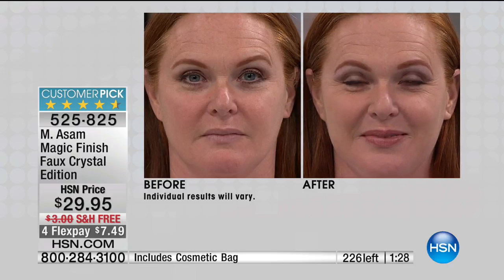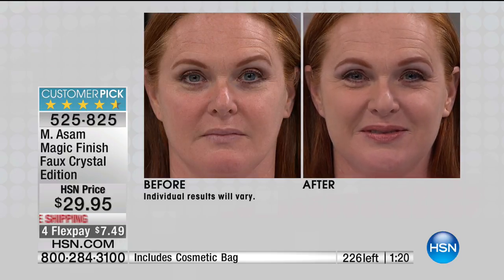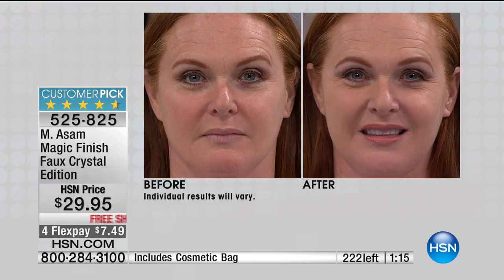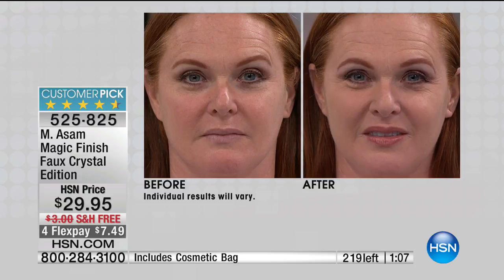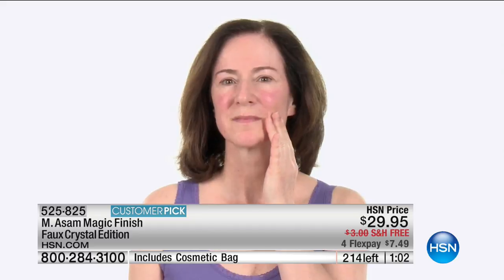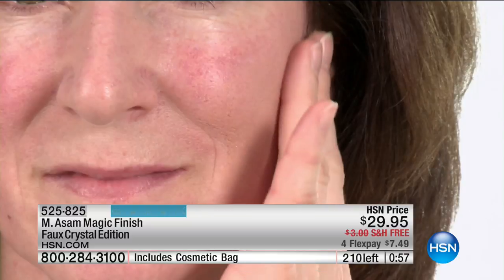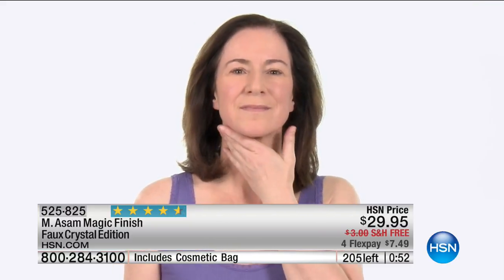It covers redness, imperfections — the first makeup I know that is also line and pore filling, and it's self-adjusting. If you are fairer or darker skin, it adjusts to all skin tones. If you're on the line, we have one for you. This is a limited edition handset crystal jar and you're getting the free coordinating cosmetic bag. In just a few moments we'll switch to the regular jar, same price at $29.95. It's $7.49 on FlexPay with free shipping and handling.